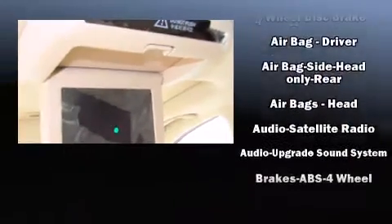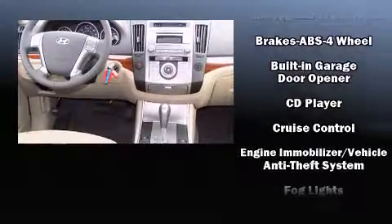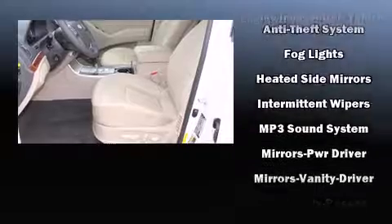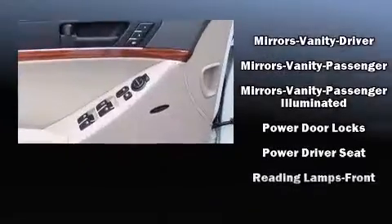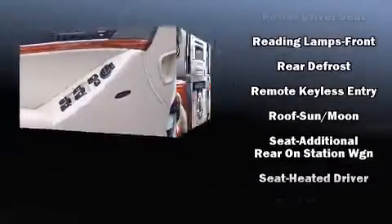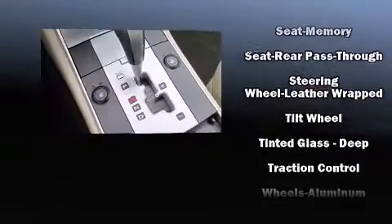Third row seats expand the maximum passenger capacity to seven. Hyundai ensures the safety and security of its passengers with dual front impact airbags, front and side impact airbags, traction control, anti-whiplash front head restraints, four-wheel disc brakes with ABS, and electronic stability control keeping you on your intended path.